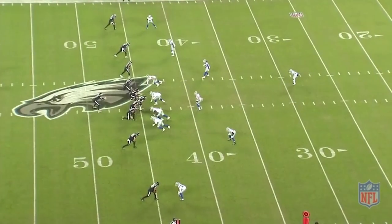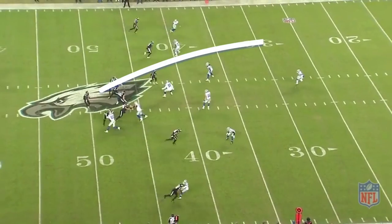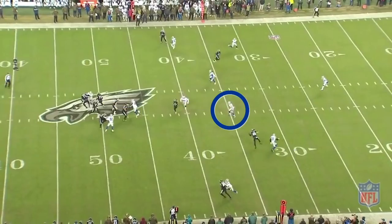Vander Esch will focus on a hard read of quarterback Carson Wentz. As the ball is snapped, Wentz immediately looks to the defense's right. Countering this, Vander Esch opens to his right. But as Wentz gets deeper into his progression, he looks back to the left. By this time, Vander Esch has leveled himself out and started to work to the left underneath the in-cutting route.